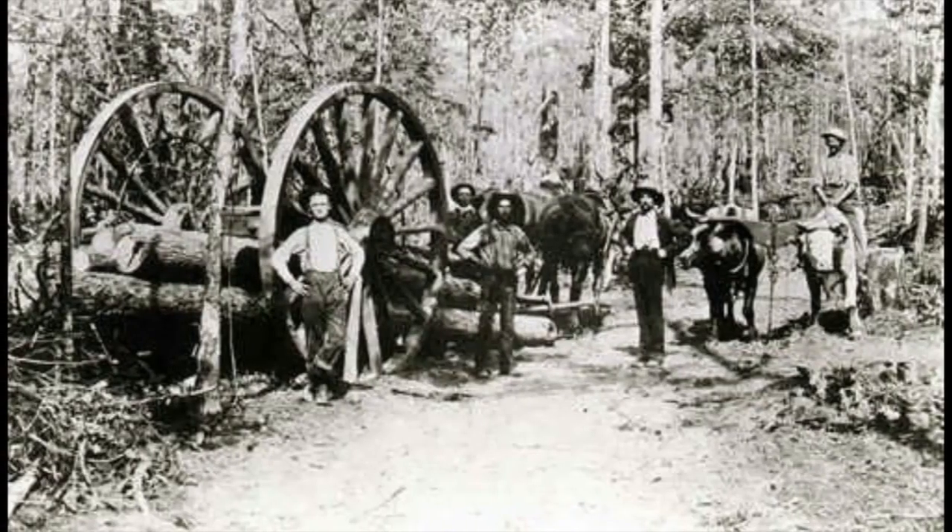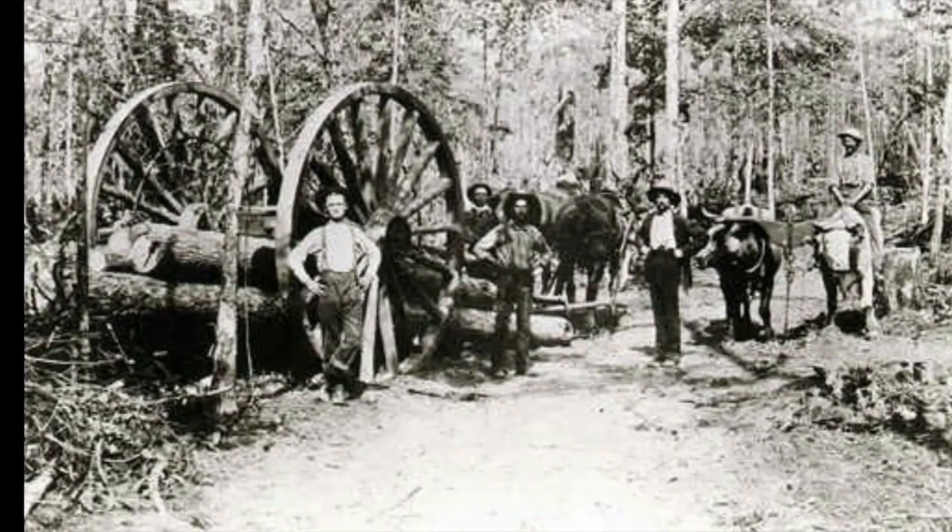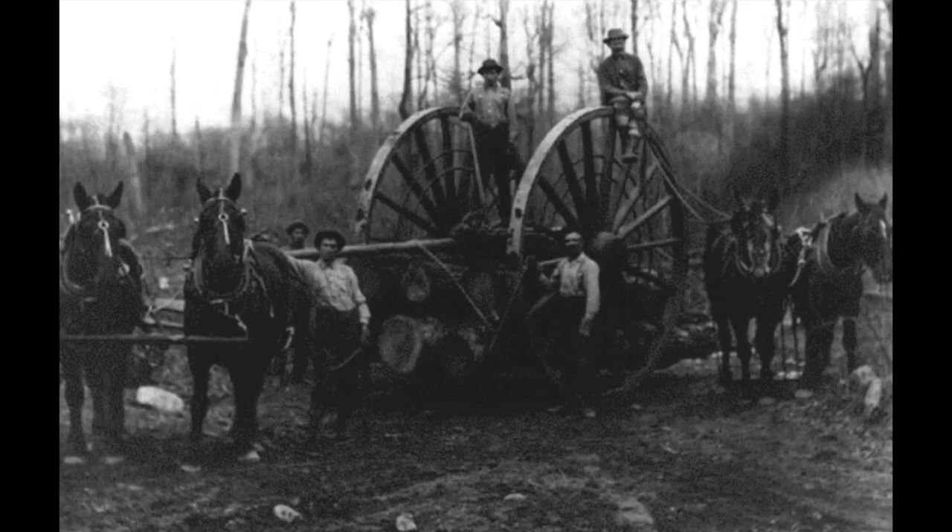Later, the big wheel, a wagon pulled by horses, was invented by Silas Overpack of Manistee, Michigan. This was especially important because it allowed lumbermen to work during all four seasons of the year instead of just the wintertime. Its larger wheels allowed for the wood to be hauled through deep mud in the wet summers of Michigan.